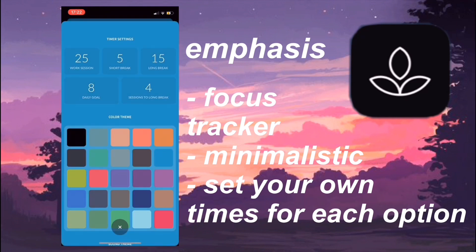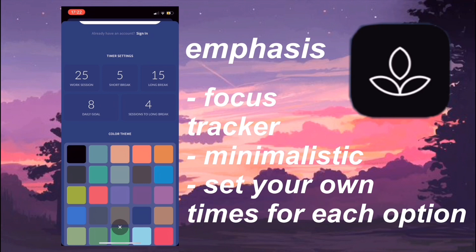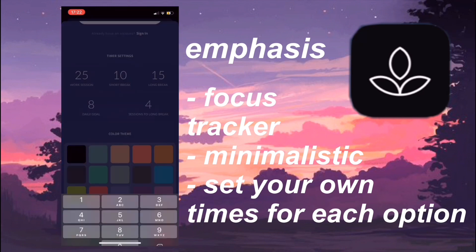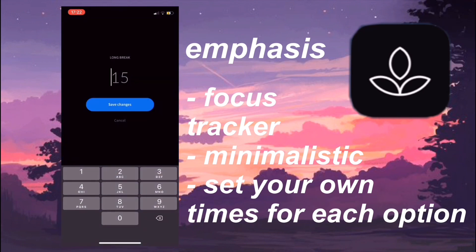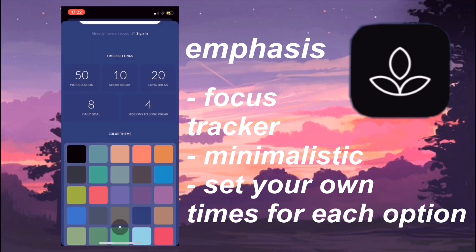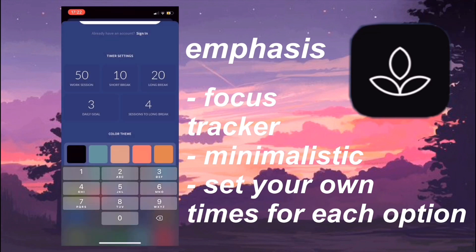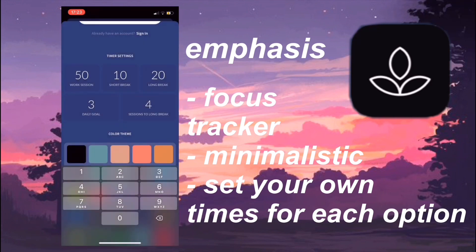You can change the color or the theme, you can change your work study session, your break time, and your long break time. I think this is amazing because sometimes I want to do 25 minutes of work, sometimes I want to do 50 minutes, so this is really customizable. This can also follow your Pomodoro method or you can change it, which is also why I like it. You can also set alarms, but I haven't discovered that part of the app yet.